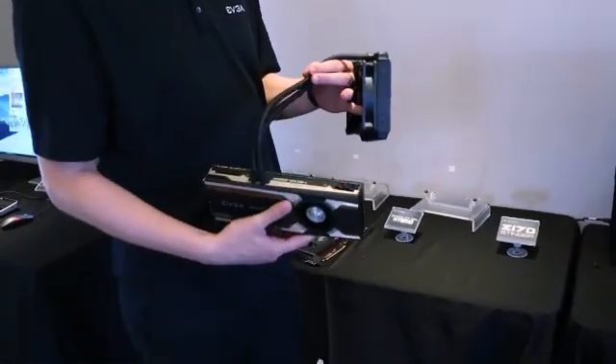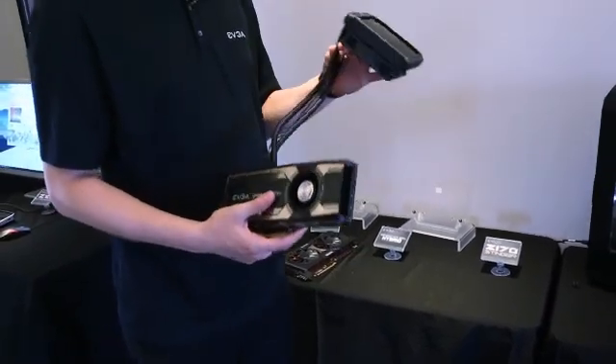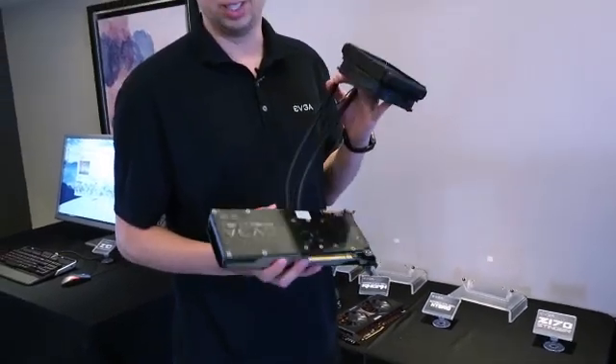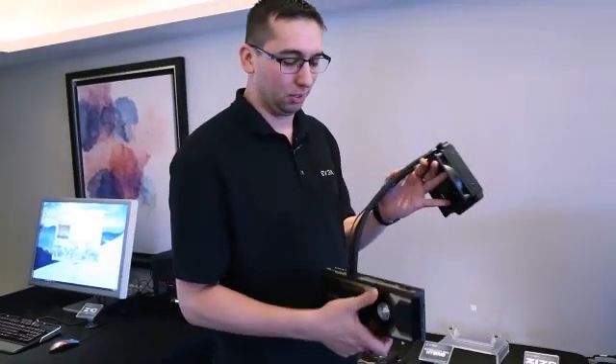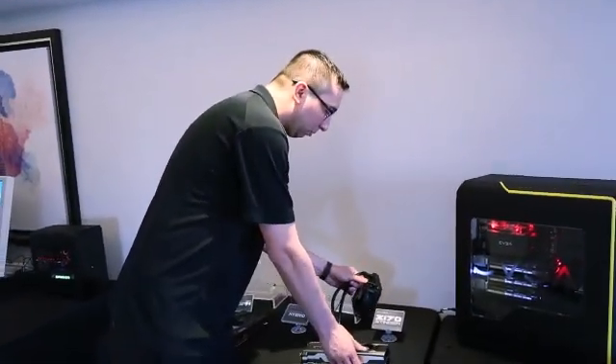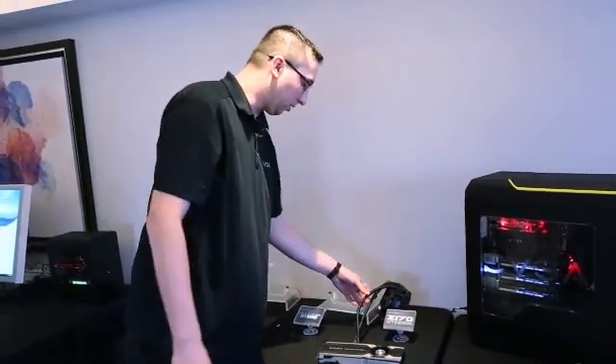This is the GTX 980 Ti Hybrid. It has an integrated radiator, pump, and fan — everything you need to start water cooling. Just plug it into your case and you're ready to go. It comes with a backplate as well. This one is $749, with a boost clock of 1228 megahertz.